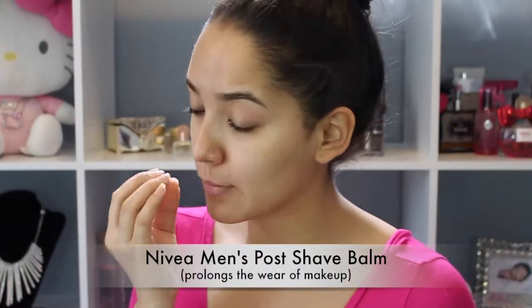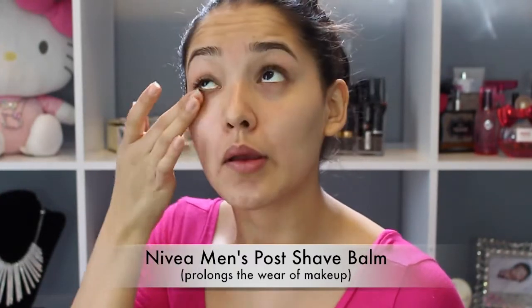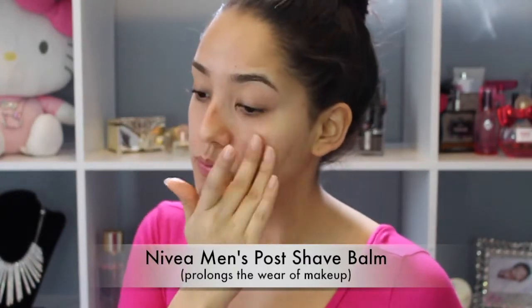I'm going to start off by using the Nivea Men's Post Shave Balm. This is the first time I ever used it, so I don't know how I like it, but everybody on YouTube seems to love it, so I wanted to try it out.